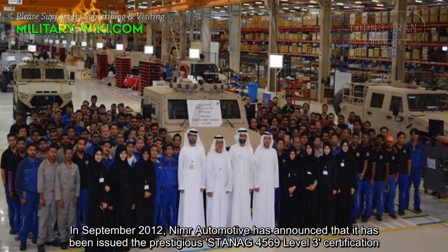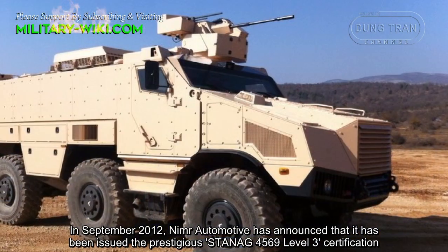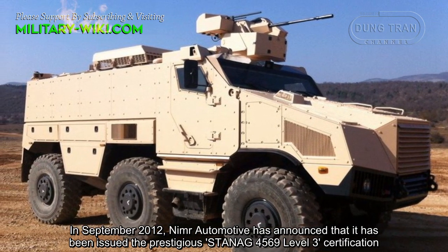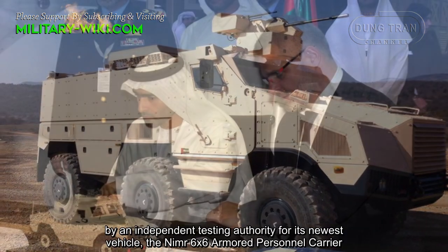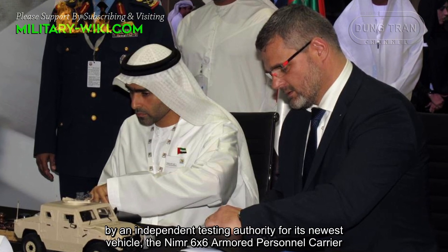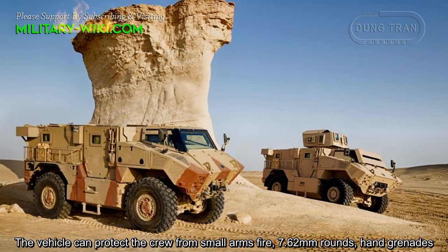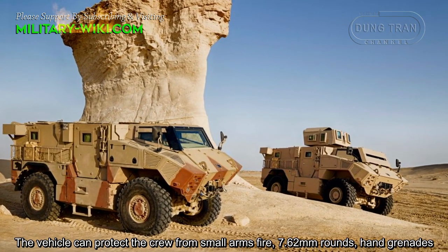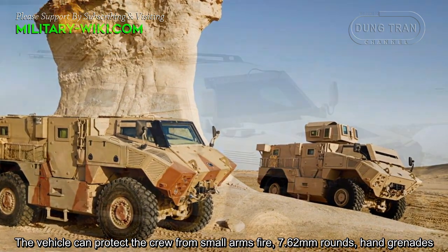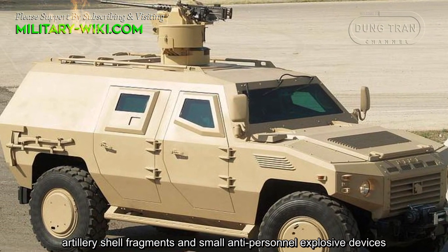In September 2012, NIMA Automotive announced that it had been issued the prestigious STANAG 4569 Level 3 certification by an independent testing authority for its newest vehicle. The vehicle can protect the crew from small arms fire, 7.62mm rounds, hand grenades, artillery shell fragments, and small anti-personnel explosive devices.